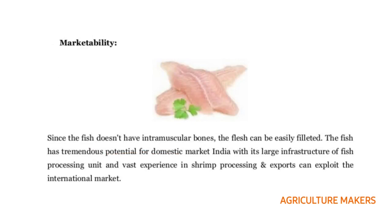Coming to marketability, this fish does not contain intramuscular bones, so it has tremendous potential for the domestic market in India. With its large infrastructure of fish processing units and vast experience in shrimp processing and exports, it can exploit the international market as well.